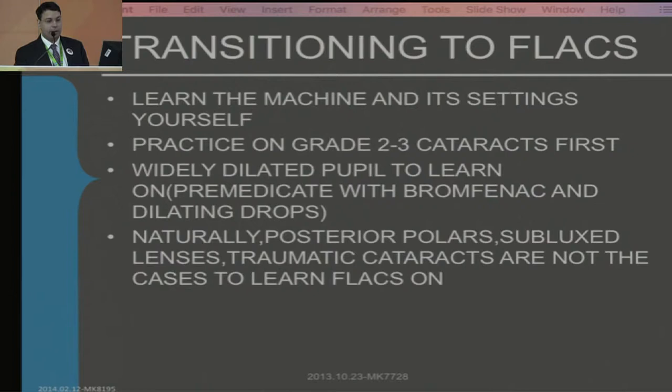What's important when learning a new surgery? The first thing is: learn the machine and its settings yourself. If you are permanently dependent on the technician, then you are never going to actually understand what's going on. Once you have the manual, you must read it and figure it out.